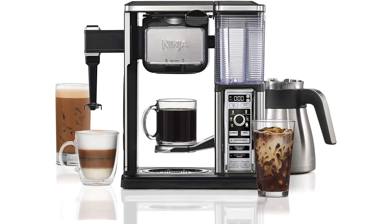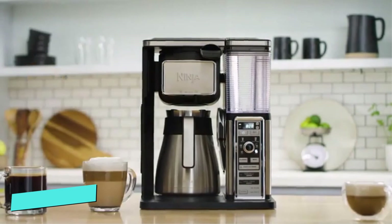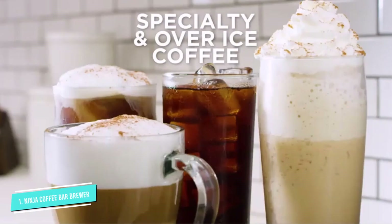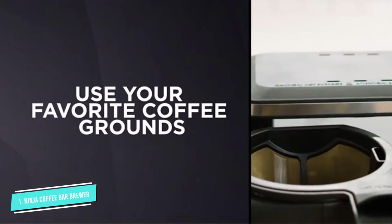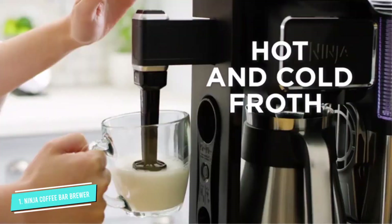Number 1: Ninja Coffee Bar Brewer System. The polar opposite of the Benavida and Technivorm models, the Ninja is no mere coffee machine. Styling itself a coffee bar, it offers the ability to create a wide range of coffee-based drinks. You can choose a single cup, a large mug, or make a half or full carafe, and you can alter the coffee strength. A one-cup serving takes about a minute longer than a Keurig, but many claim the flavor is far superior.